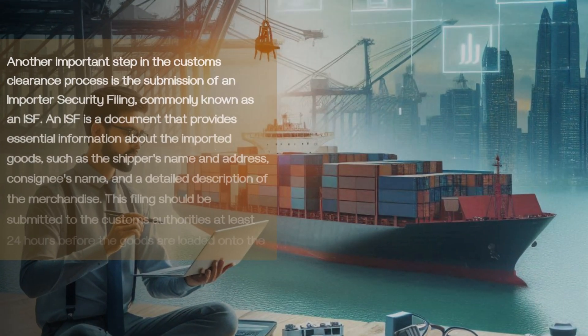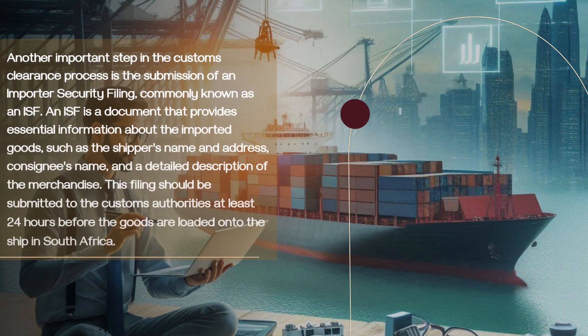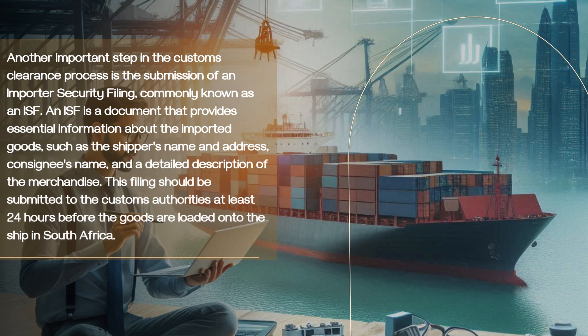Another important step in the customs clearance process is the submission of an importer security filing, commonly known as an ISF. An ISF is a document that provides essential information about the imported goods, such as the shipper's name and address, consignee's name, and a detailed description of the merchandise. This filing should be submitted to the customs authorities at least 24 hours before the goods are loaded onto the ship in South Africa.